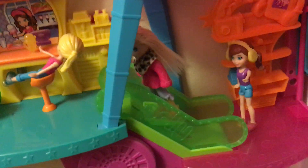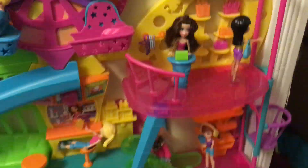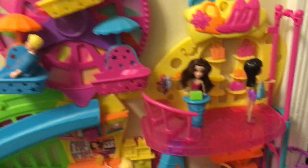Right here there's an escalator — is that what they're called? Escalator, yeah. I found my squishy! Anyways, right here is the escalator — whatever it's called.